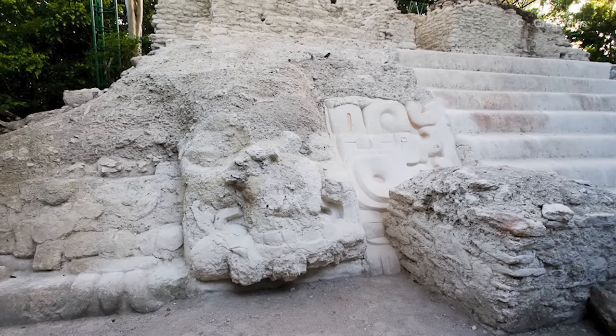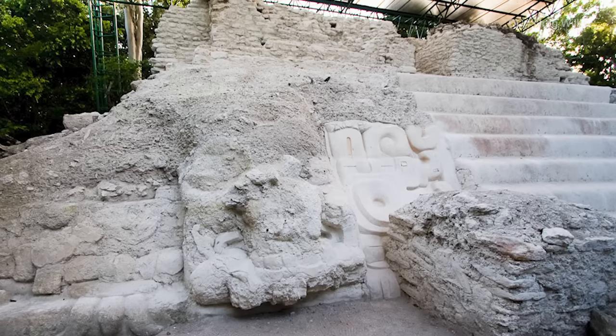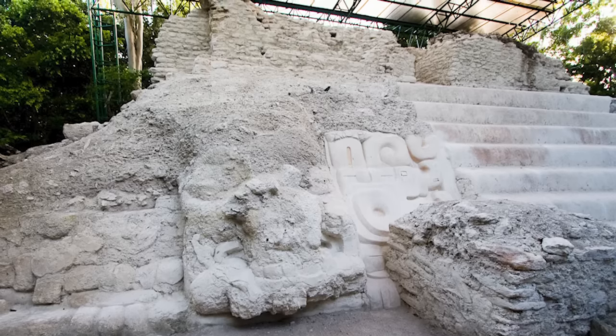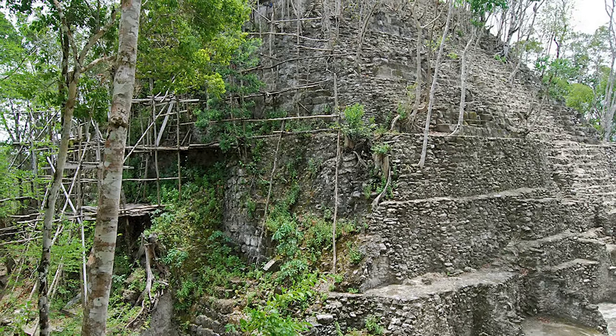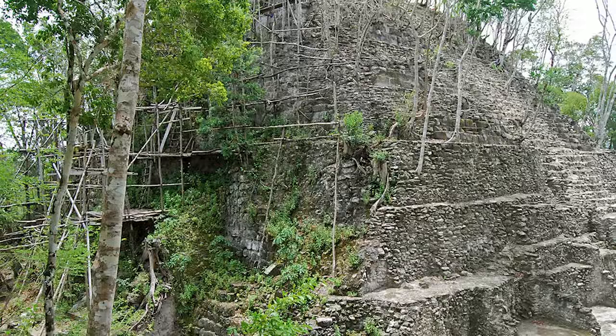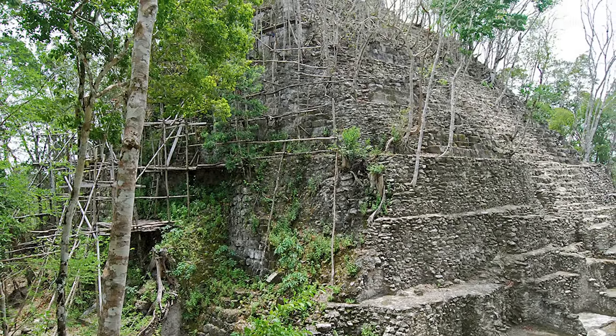Some claim that at its height, El Mirador was the largest city in the Americas, spreading across nearly 15 square miles with a population of more than 100,000. The sprawling jungle city was particularly well known for its raised stone causeways that connected urban residential and commercial areas with suburbs up to 12 miles away.